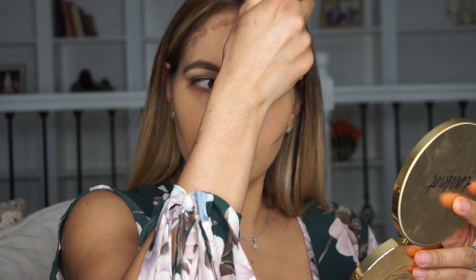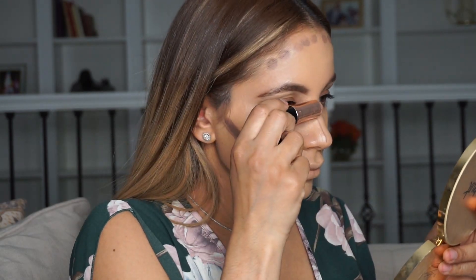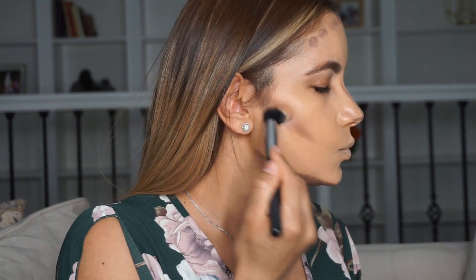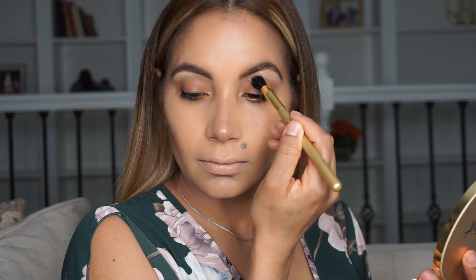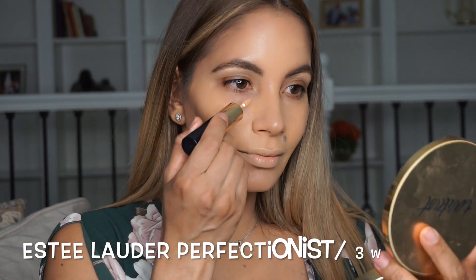Now I'm going to start contouring. I'm using the Anastasia Beverly Hills stick foundation in Mink, and I really love the color because it's very natural — it has no orange in it and it blends really nicely. Make sure you push all the color all the way back to your hairline and don't leave any harsh lines.